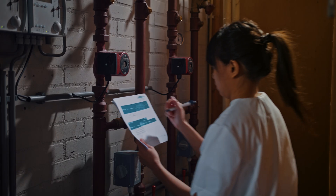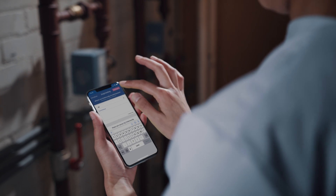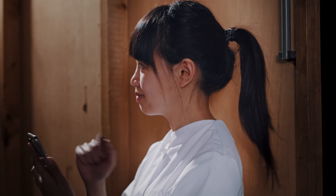Legionella control is a time-consuming responsibility. With our compliance platform we make it simple and efficient. However it still requires manual labor in the process. We wanted to change that.